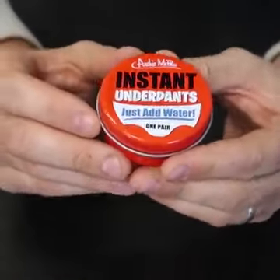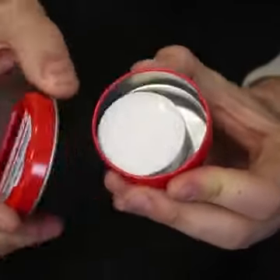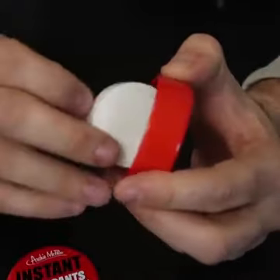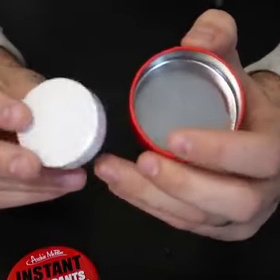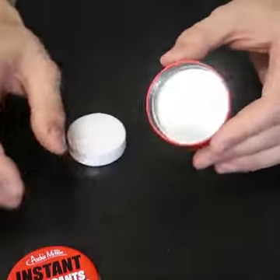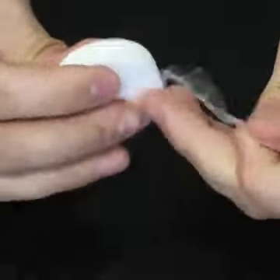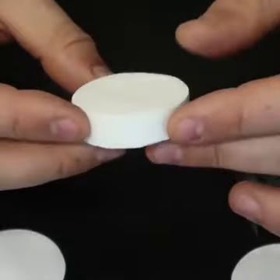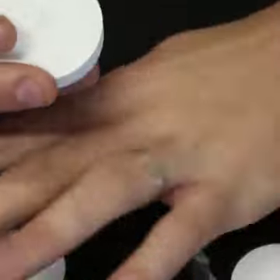Who came up with that kind of product — instant underwear, just add water? So let's open it up. This is like compressed towels, except it's an underwear or something like that. It says all you have to do is just add water. It does look like a compressed towel, but I think it will just be in the shape of underwear.